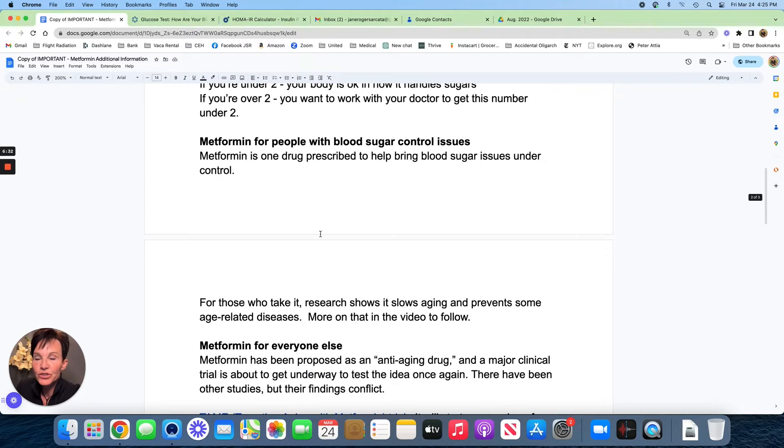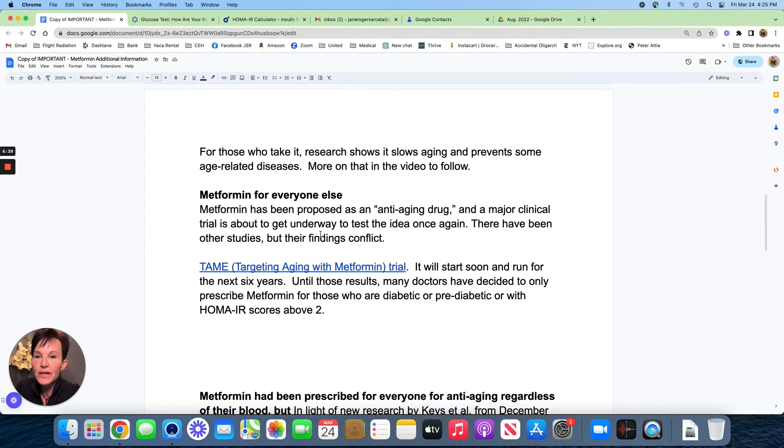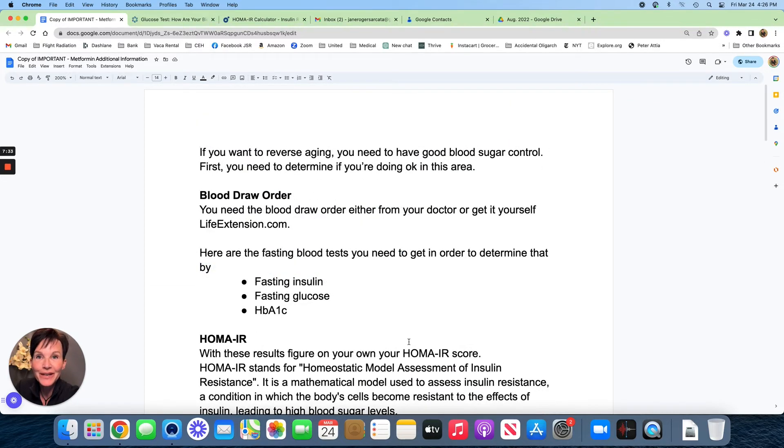There's a test going on right now called TAME — Targeting Aging with Metformin. Metformin has been proposed as an anti-aging drug and a major clinical trial is about to get underway to test this idea. The latest studies have been cautious about prescribing it to people without blood sugar issues, so findings conflict. TAME was supposed to start in 2022, will run for six years, and that's why doctors are pausing for people without diabetes or prediabetes when it comes to metformin.